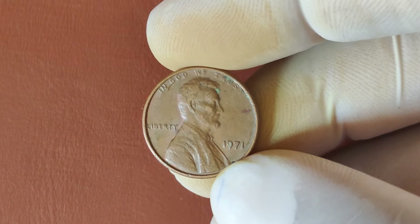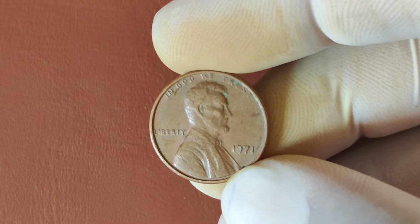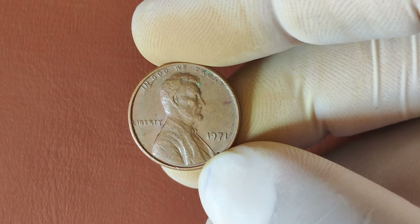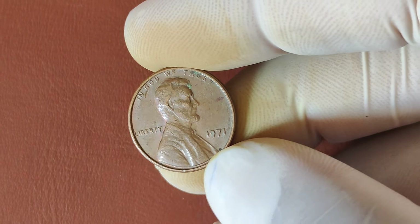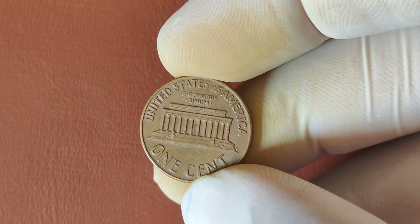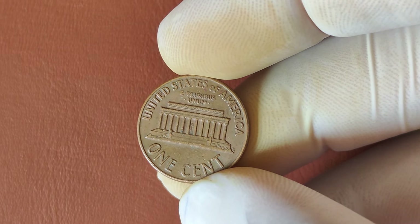This shows how even common-looking pennies can turn out to be hidden treasures. So check your change, check your collection, because you might be holding on to one of the most valuable coins ever. To recap, here's what you need to look for if you want to know if your 1971 penny could be worth millions: No-Mint Mark indicating Philadelphia Mint, Mint State condition with no wear, scratches, or discoloration, and professional grading by a service like PCGS or NGC. Remember, the better the condition, the more valuable it becomes.